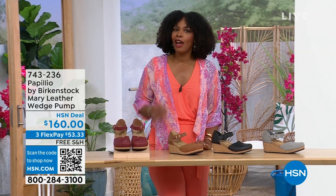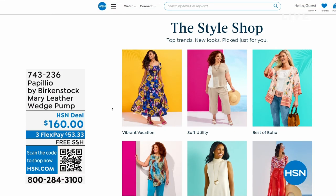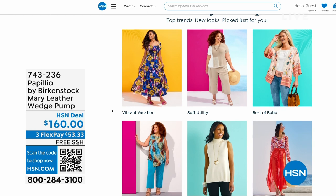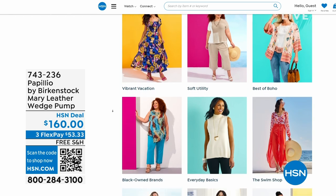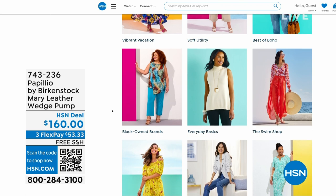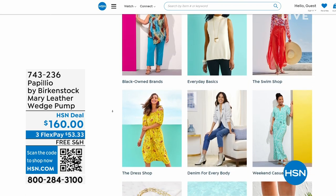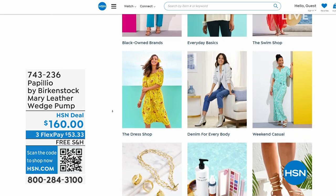A lot of you are shopping on hsn.com — while you're there, check out the Style Shop for vacation wear, basics, or summer accessories. You'll also find the host's outfit there as today's special. Stay with us — we've got so much more Birkenstock.